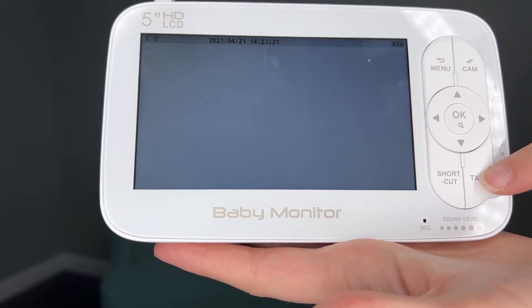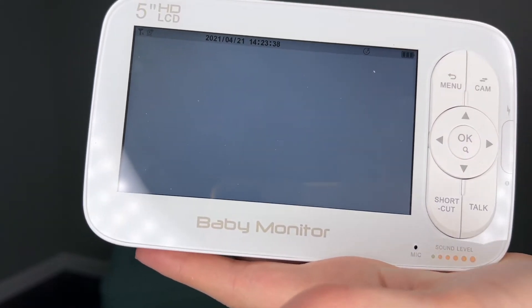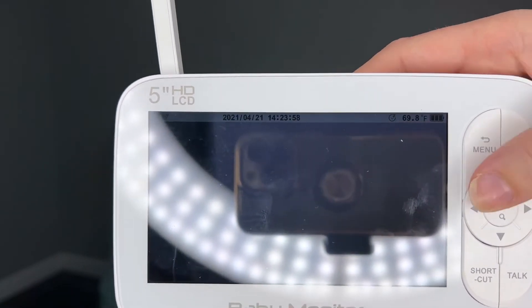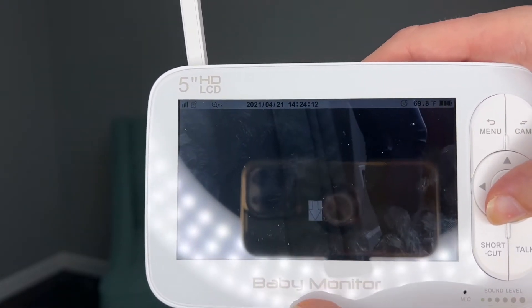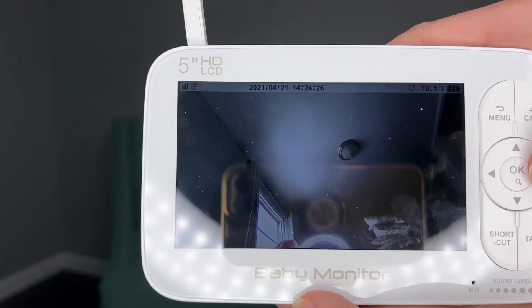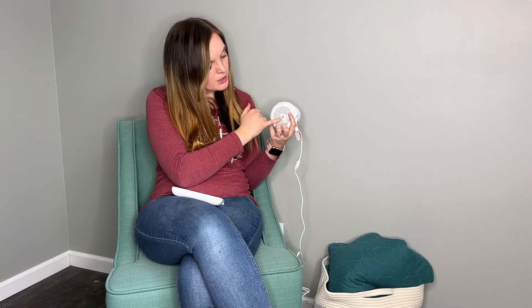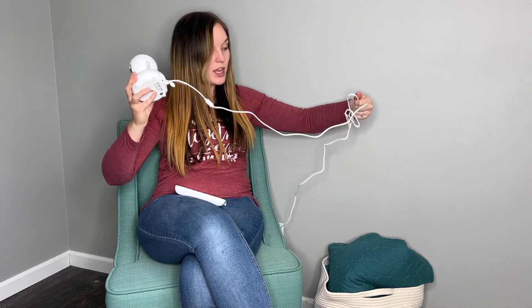There are basic commands in the menu, and you can talk to the baby, zoom in, and move the camera around. It's very quiet when moving — you can't even hear it move, so I don't think it would wake the baby. On the bottom is where you install the mount, and the head swivels 360 degrees so you can see everything you need to see in your baby's room.